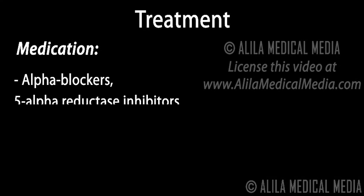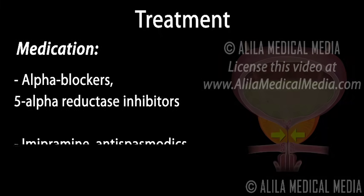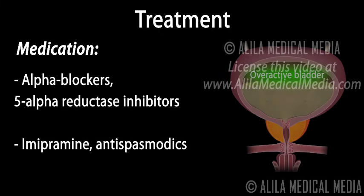Depending on the cause of incontinence, the following types of drugs may be prescribed: alpha blockers and 5-alpha reductase inhibitors for treatment of enlarged prostate; imipramine and antispasmodics, which act on nerves to block bladder spasms in overactive bladder.